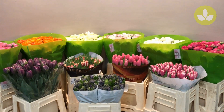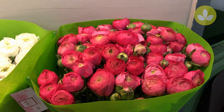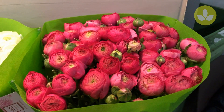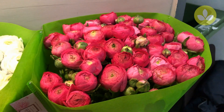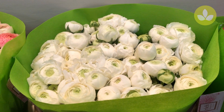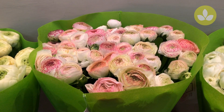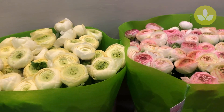So today we start in the Maze flower boot with this beautiful dark pink ranunculus from Ritz Luxury Flowers. All the ranunculus from Ritz Luxury Flowers are Clooney's and the quality is excellent. The green sleeve gives it a bit of a classy look.